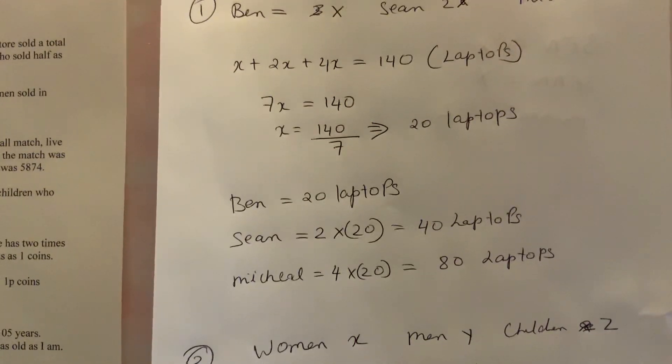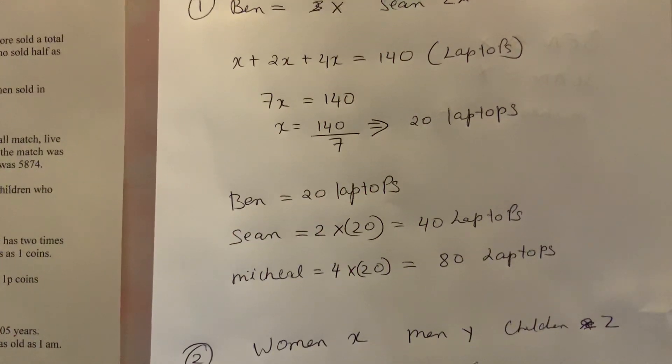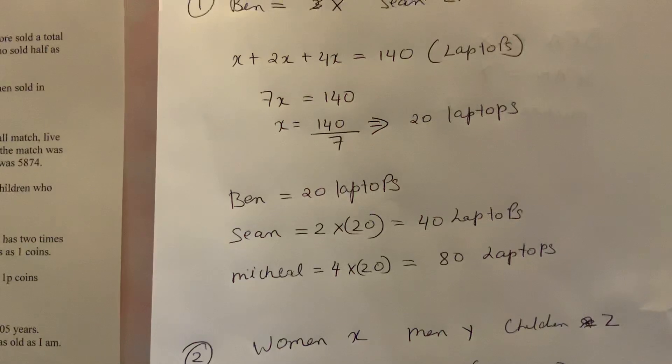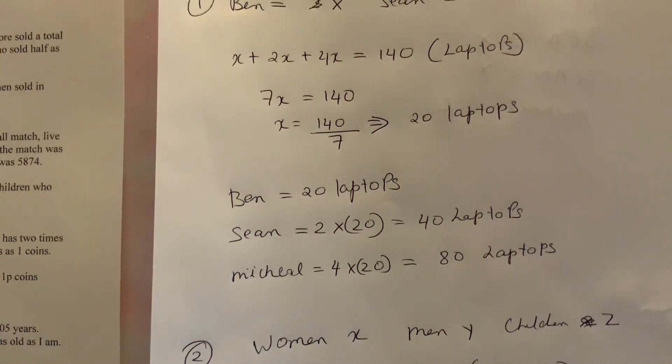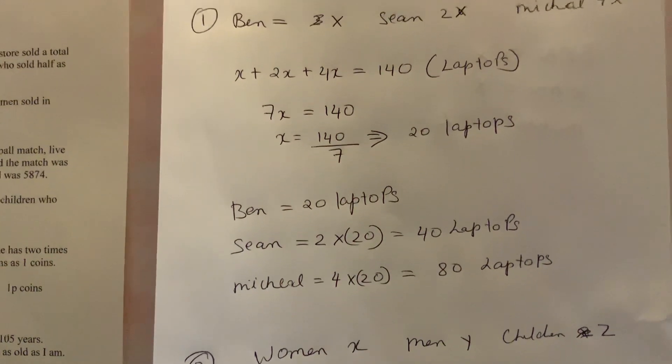x is Ben, so Ben sold 20 laptops. Now let's find Sin: 2 times 20 is 40 laptops. And Michael: 4 times 20 is 80 laptops. So Michael sold 80 laptops. That was easy — let's do another one.